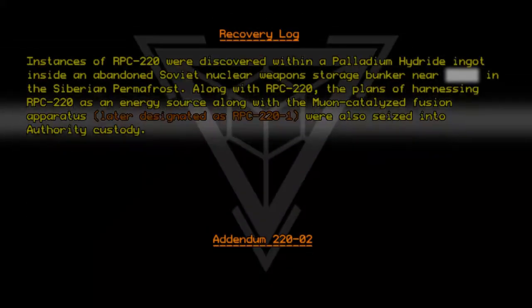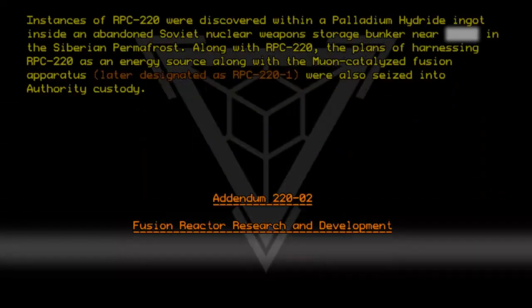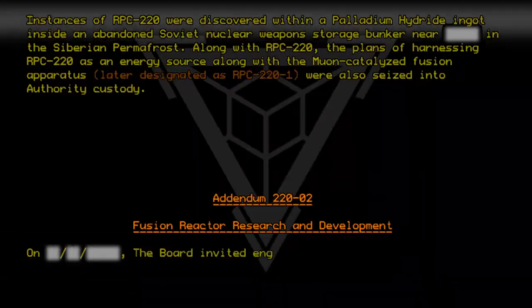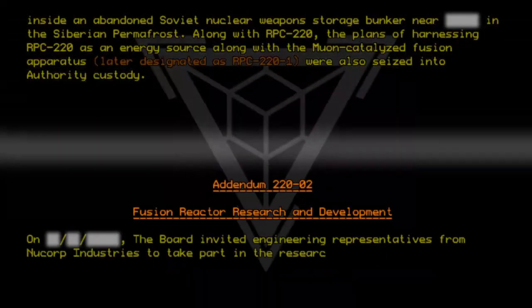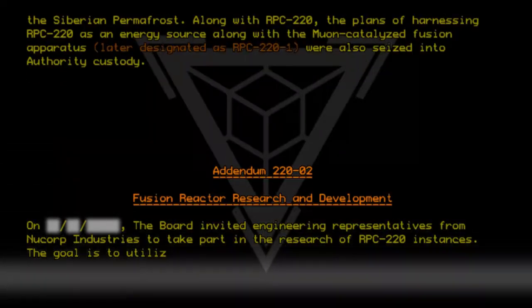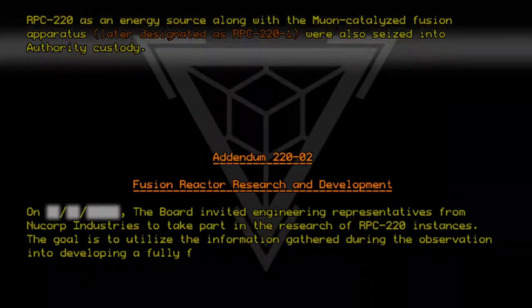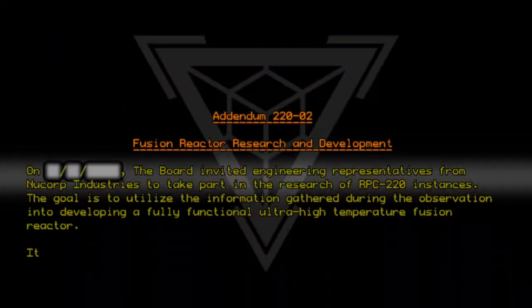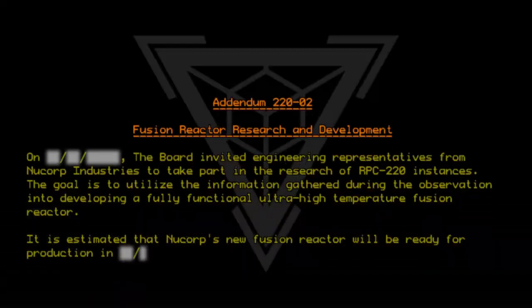Addendum 220-02: Fusion Reactor Research and Development. The board invited engineering representatives from Nucorp Industries to take part in the research of RPC-220 instances. The goal is to utilize the information gathered during the observation into developing a fully functional ultra-high temperature fusion reactor. It is estimated that Nucorp's new fusion reactor will be ready for production in...